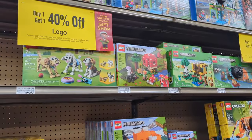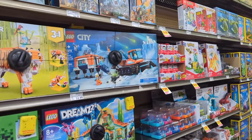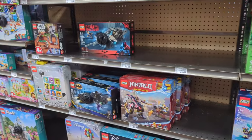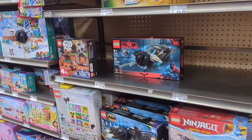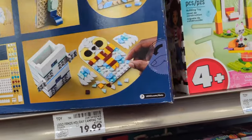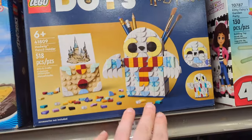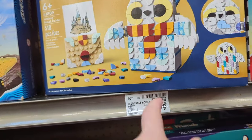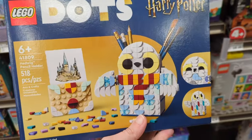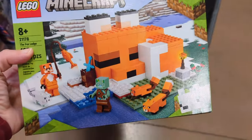They've got Legos at buy one get one 40% off right now, and Levi is still obsessed with Legos, so I thought I'd check out and see if there's anything good for him for Christmas. I got out shopping without the children, so this is an opportunity. Oh, this is cute — it's Harry Potter! That is super cute. Talia would love that, I want to get that for her. And Levi's been obsessed with Minecraft recently, so we'll do this one. Got two — one's 40% off.